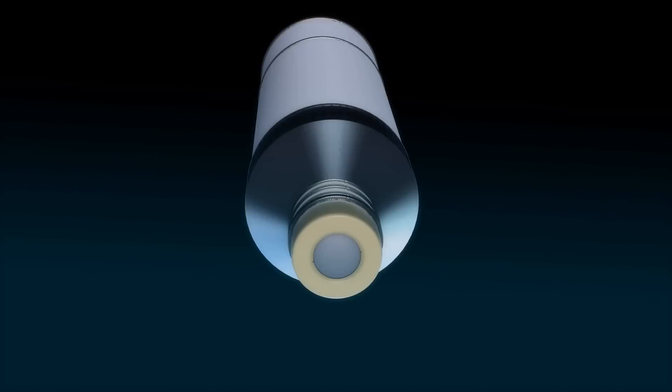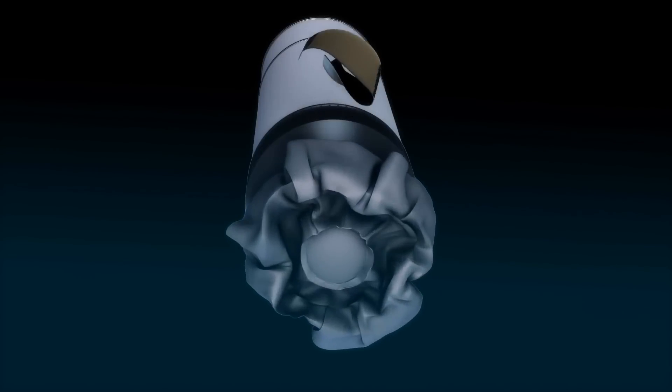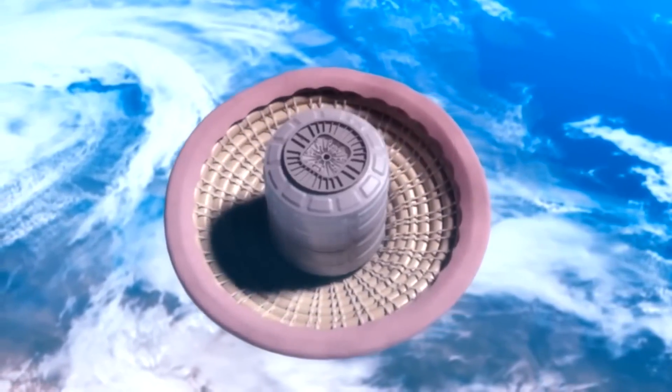With HIAD, when the fairing comes off, the heat shield can then inflate and expand to a diameter much larger than your rocket. Therefore, you're able to bring in a much larger payload than you were before.